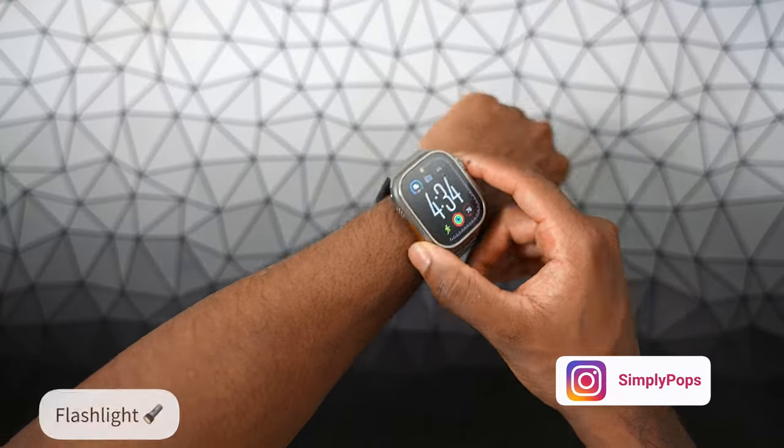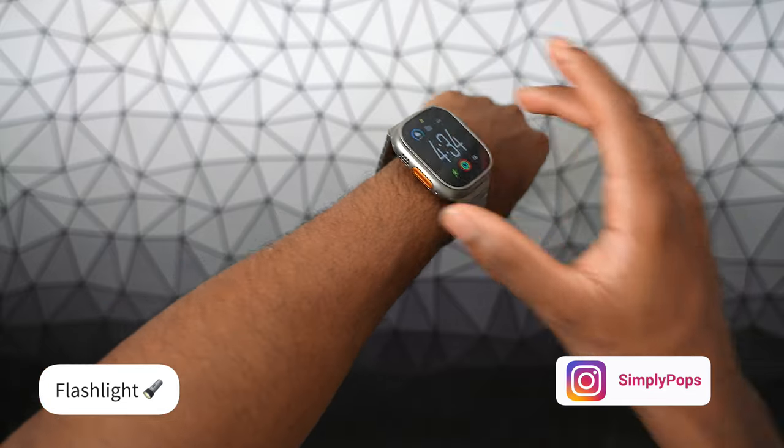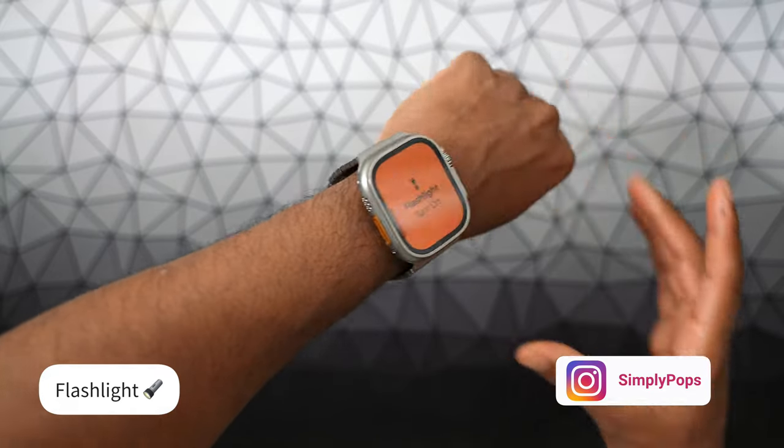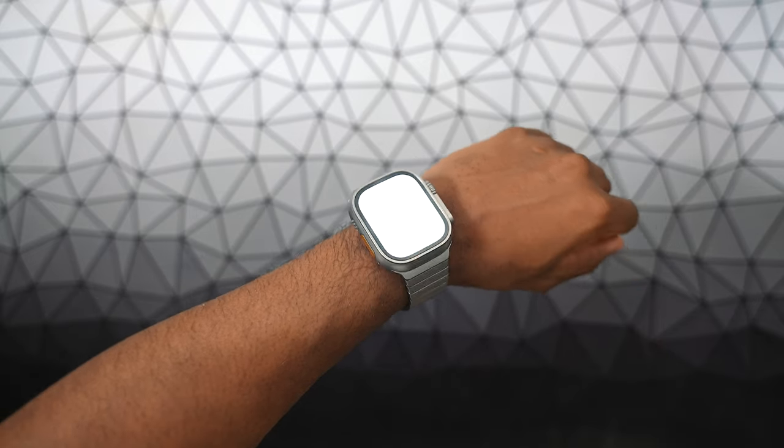Reason number 11: the flashlight. Having a flashlight on my Apple Watch Ultra has been super convenient, especially having it as an action button. You can see it can get very bright, and this is very convenient for looking for things under the bed or maybe in your car. You can see how bright this can get — it's very usable.